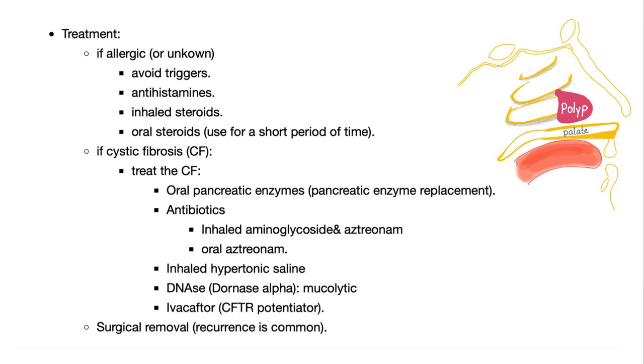How to treat those polyps: if it's allergic, avoid the triggers, use antihistamines, inhaled steroids, or oral steroids — but only for a short period and only if the condition is severe. In cystic fibrosis, you treat the cystic fibrosis — forget the polyp right now, because the polyp is a result of chronic inflammation. It's like when your kitchen is flooded: first close the faucet, then clean the water. Cure the inflammation first.